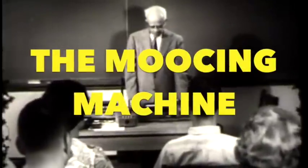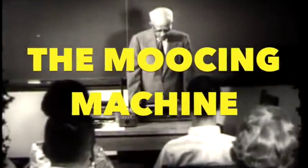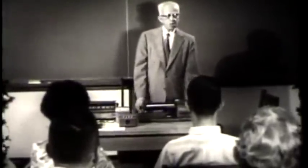Traditionally, semester upon semester for the past several years, this course — again a hard course — had a failure rate of about 40 to 41% every semester. With this blended class late last year, the failure rate fell to 9%.